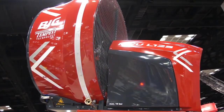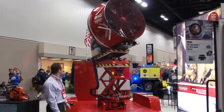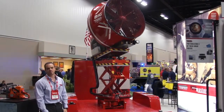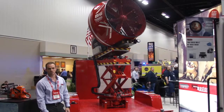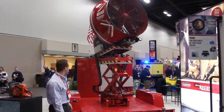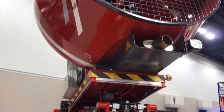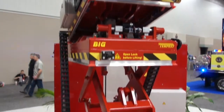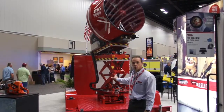It's got a modernized aerodynamic shroud and design. It's got redesigned access panels for easier access and maintenance. It's got a brand new, new generation Ford Duratec engine. It's got a redesigned exhaust system.